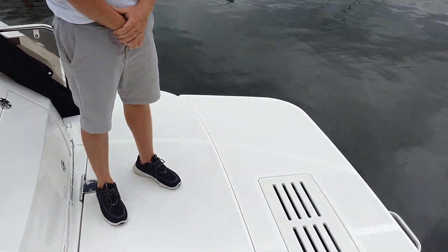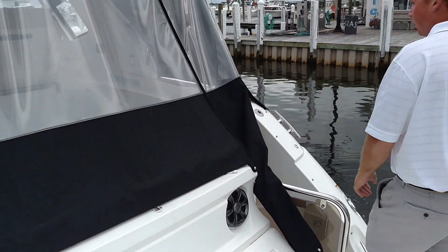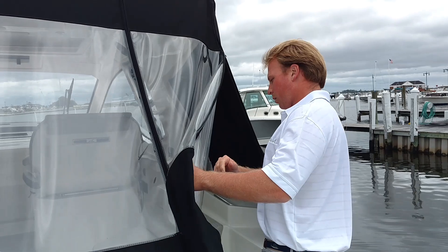This is MarineMax Linderhurst. Today we're going to walk through Sea Ray's 2019 35 Sundancer Coupe. Here on the swim platform you have the extended swim platform. Coming into the boat, we have our camper back canvas on.